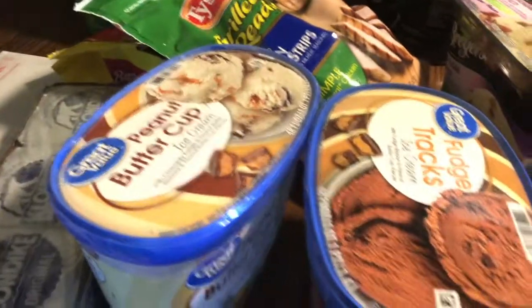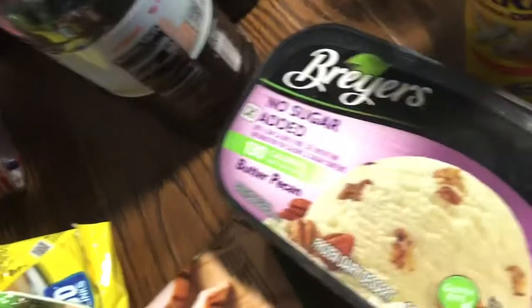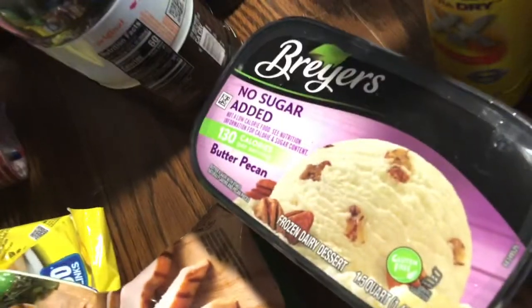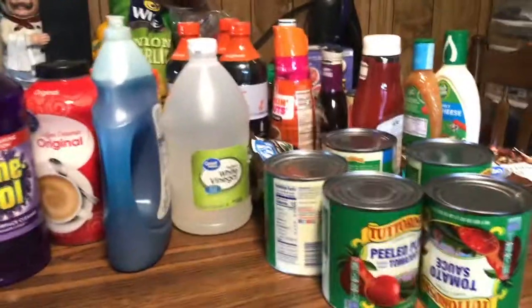We got Walmart's brand peanut butter cup, fudge tracks, and Klondike bars. For me, I got the no sugar added Breyers butter pecan — so excited! So when everybody else is eating ice cream, I can eat ice cream too. I wanted to show you that quick so I can put it in the freezer.